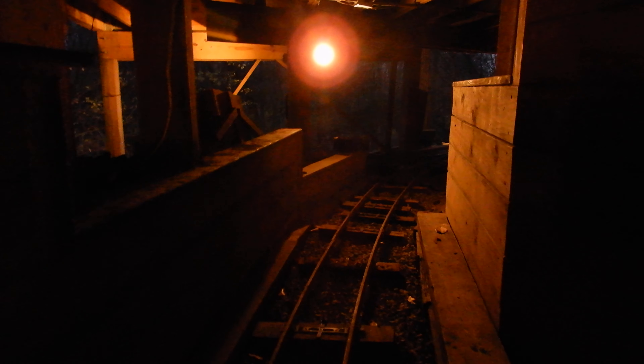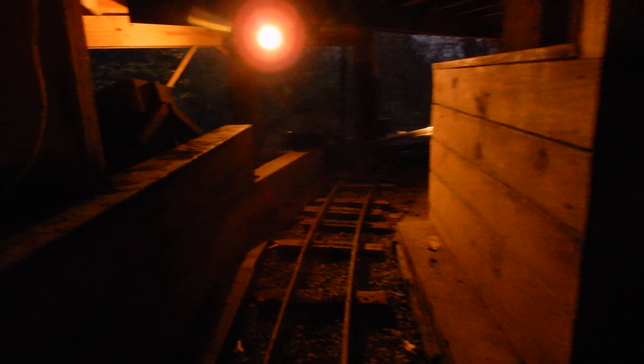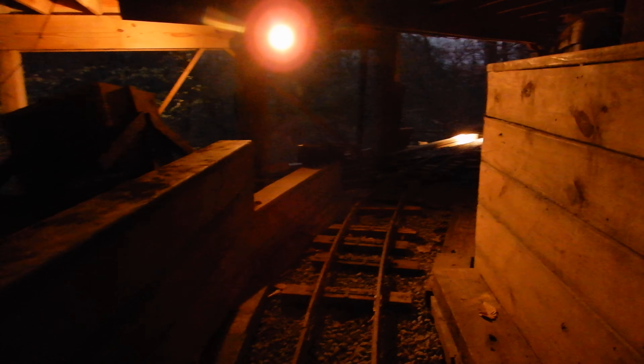A lot of labor, but at least the wood was for free. Let's take the path back — that will be the way back. And of course the silver mine will also serve as an underground garage for the rail cars.